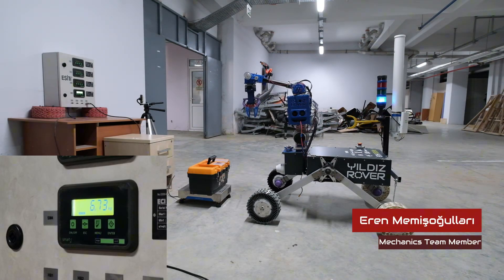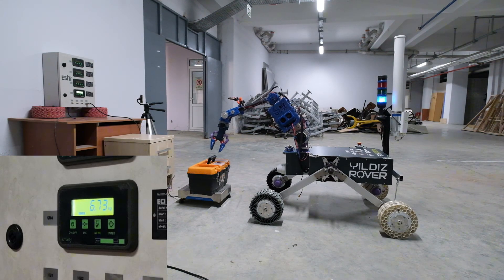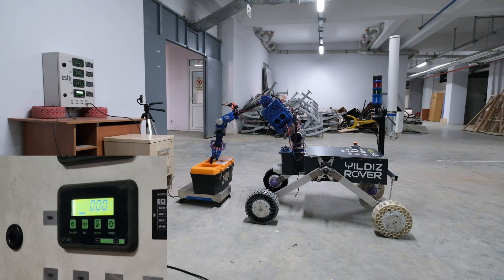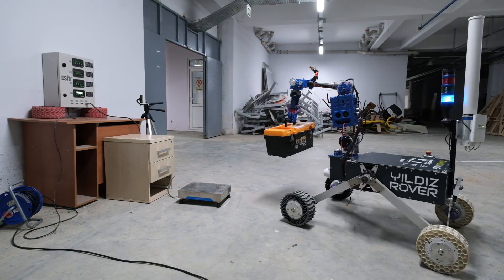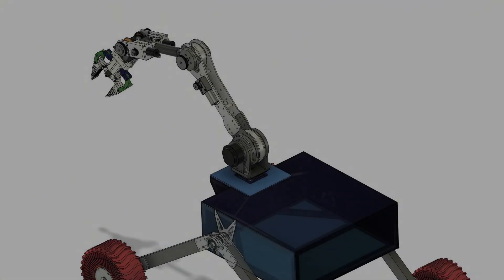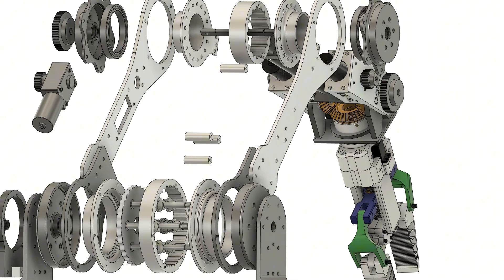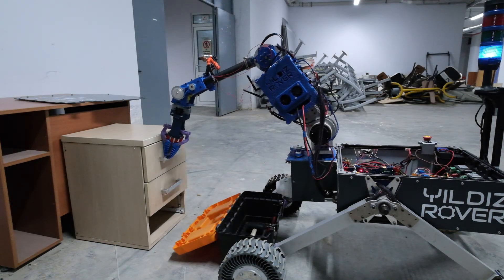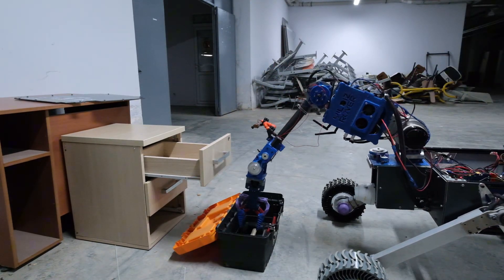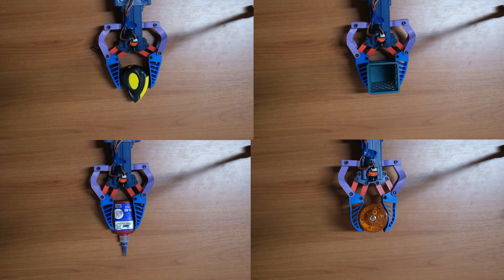Our robotic arm has 6 degrees of freedom and weighs 13.5 kilograms. It's built to be strong and flexible, using 6000 series aluminum for most parts, with carbon fiber, TPU, and PLA added to reduce weight and simplify production. It can lift more than 5 kilograms and move smoothly and accurately. This year, we upgraded the gear system to improve torque and reduce backlash. The first axis now uses a brushed motor with a 30-to-1 worm gear, replacing last year's belt system. The second axis, requiring the most torque, uses a brushed AK-70 motor with a 30-to-1 cycloidal reducer. Other axes use brushed motors with bevel gears and a belt system to maintain balance and precision. These improvements make the arm more reliable, easier to maintain, and better at performing tasks.